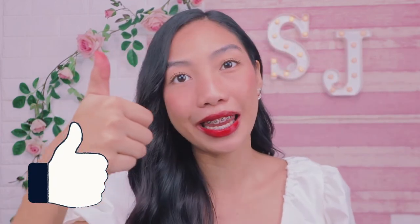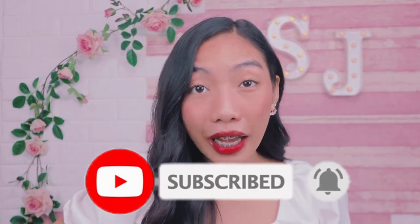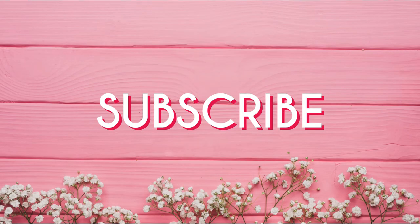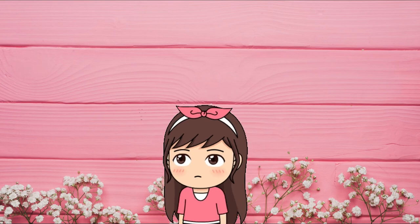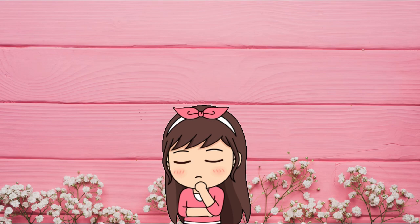Thank you for spending time with me and having swatches. Make sure to like this video if you like it. And also comment down below kung may question ka and I'll be answering that. Huwag mong kalimutan mag-subscribe sa aking channel, and click the notification bell para maging notified ka whenever I upload videos on my YouTube channel. Have a good one guys. I love you all. Bye!